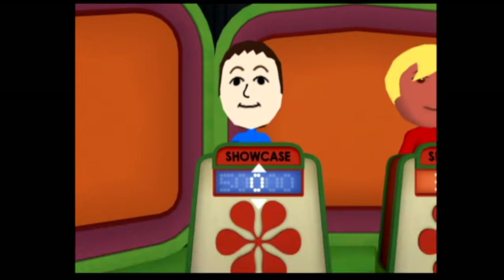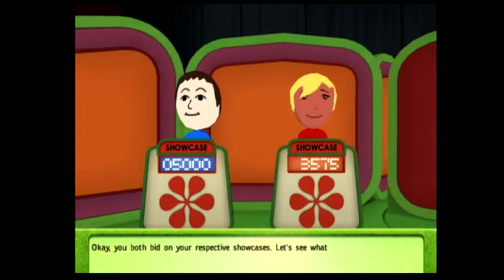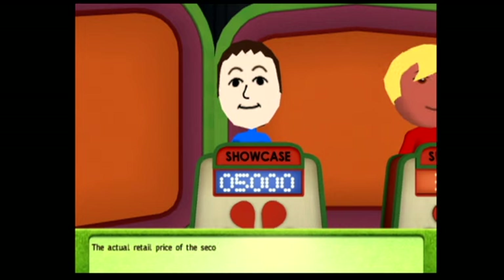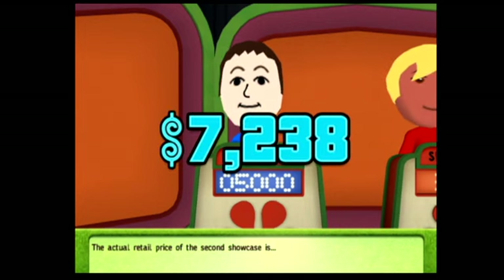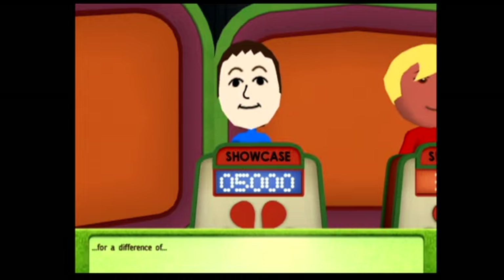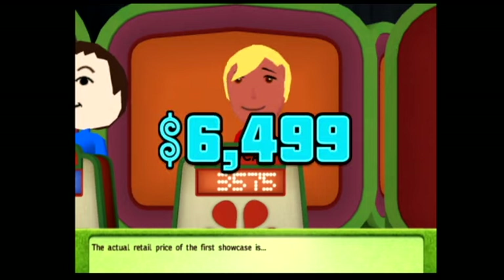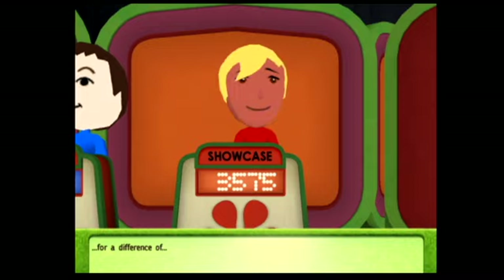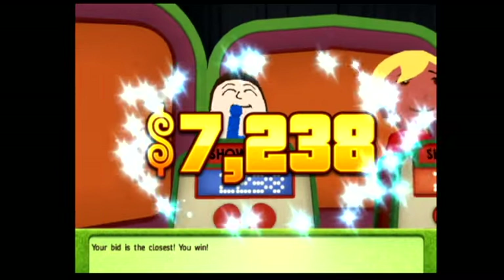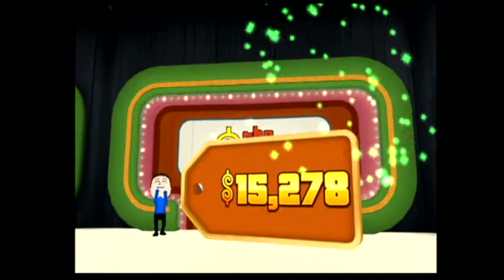How much do you think your showcase is worth? You've both bid on your showcases. Let's see what they're worth. The actual retail price of the second showcase is... for a difference of... The actual retail price of the first showcase is... for a difference of... Your bid is the closest. You win!